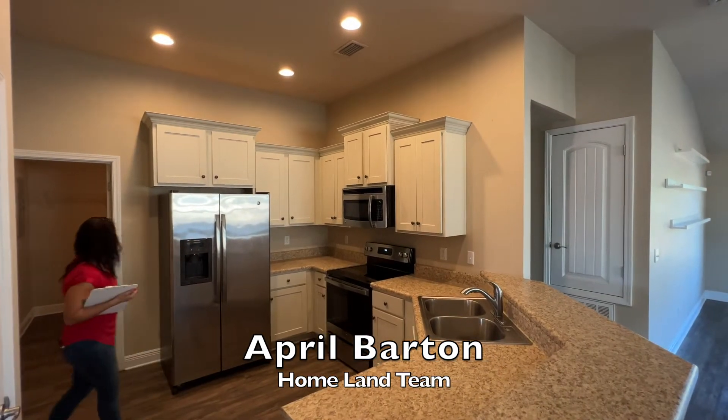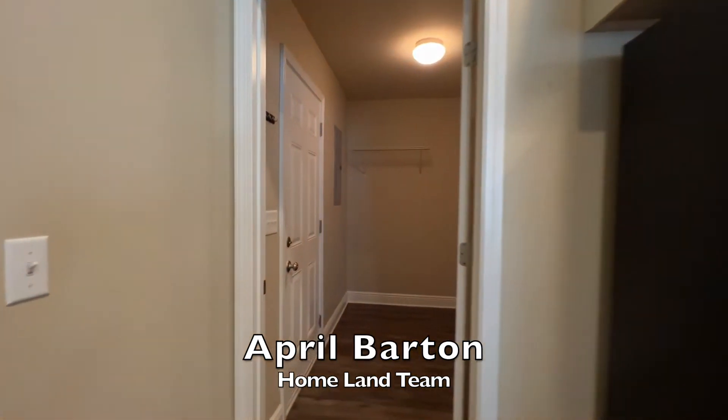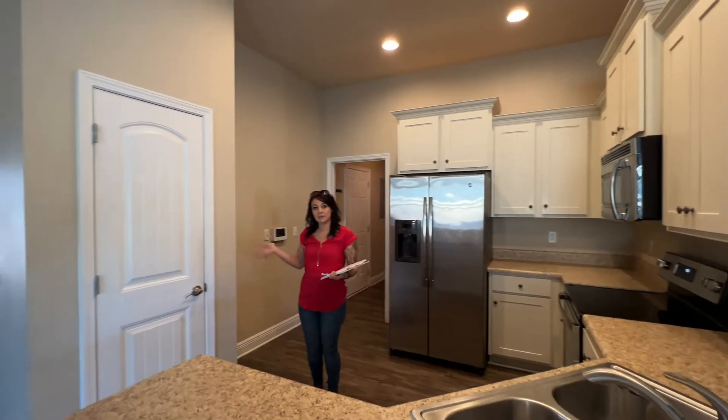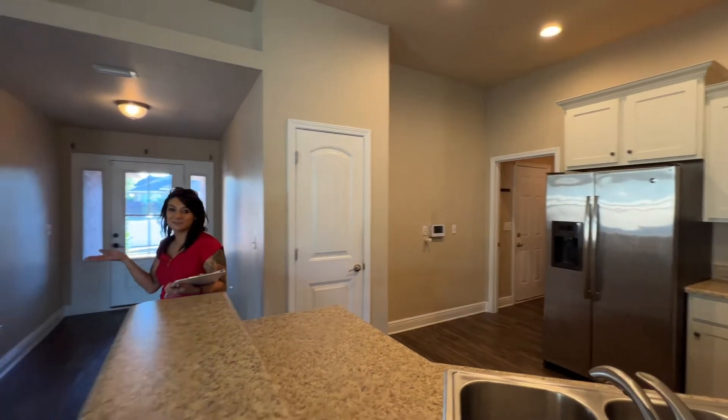You also have a double sink, an offset laundry room, as well as a two-car garage that's connected to the home. This kitchen also offers a separate pantry and it opens up into your open concept living room.